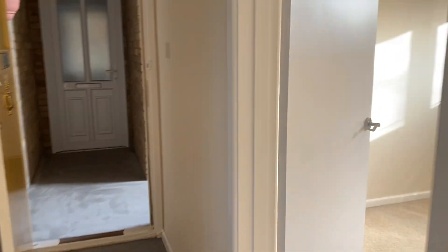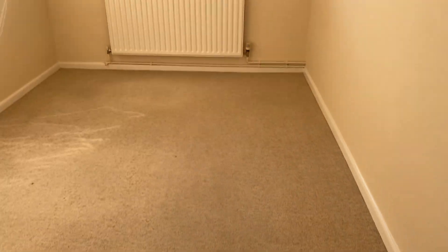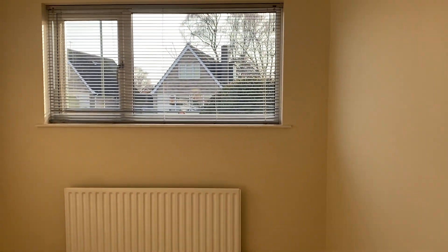The final room is our second bedroom. Again a double room, nice and airy, and freshly decorated.